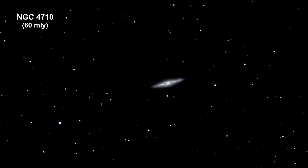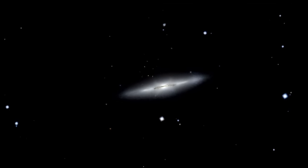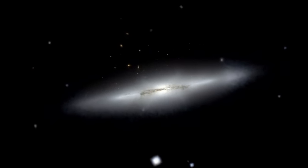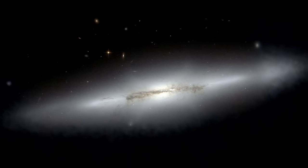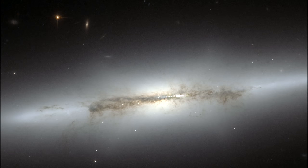Here we are zooming into NGC 4710 in the Virgo cluster. This magnificent giant galaxy is tilted edge-on to our view from Earth, allowing astronomers to easily distinguish the central bulge of stars from its pancake-flat disk of stars, dust, and gas. When staring directly at the center of the galaxy, one can detect a faint ethereal X-shaped structure — what astronomers call a boxy or peanut-shaped bulge — due to the vertical motions of stars in the galaxy's bar, only evident when a galaxy is seen edge-on.